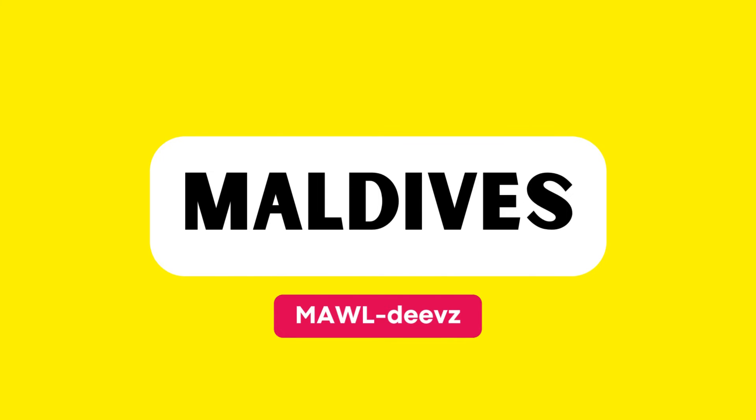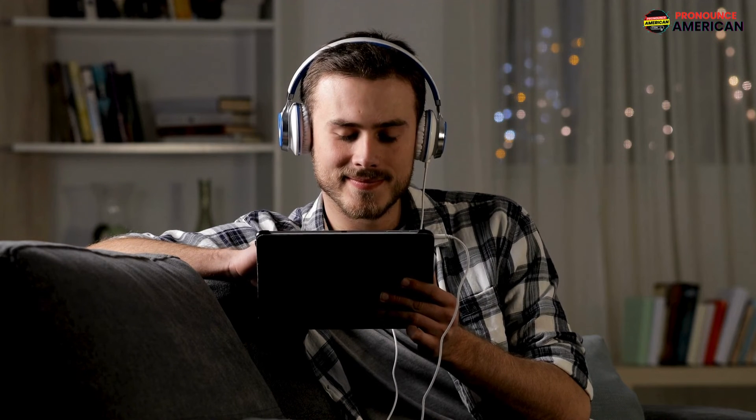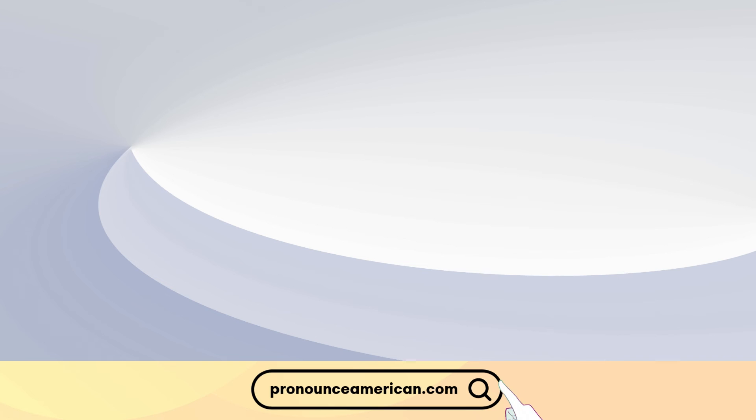Good job! That wraps up today's lesson. Remember to practice regularly, and feel free to revisit this video for a quick review. If you found this helpful, please like and subscribe to our channel. Let us know in the comments if there are other words you'd like us to address in future videos. For more in-depth pronunciation guides, check out our website at pronounceamerican.com. Until next time, keep practicing and happy learning!